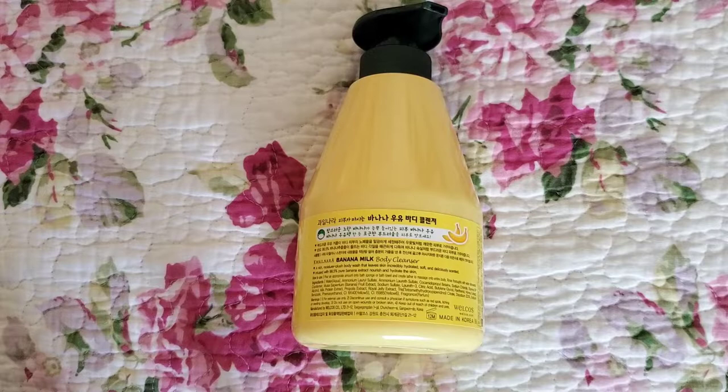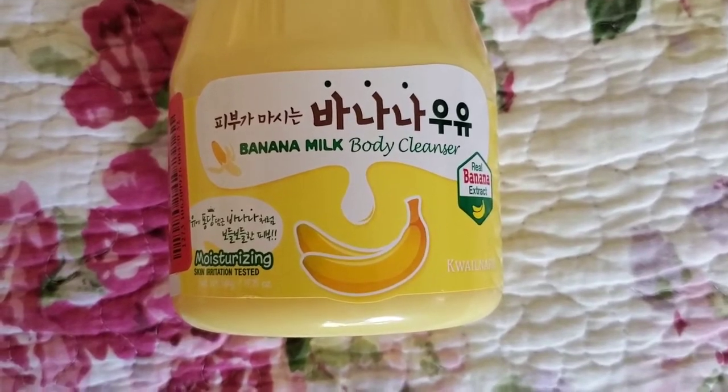So this brand is cruelty-free. It's not vegan, this one in particular, because it has honey extract as well as propolis.